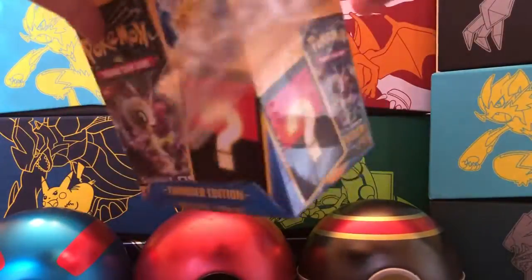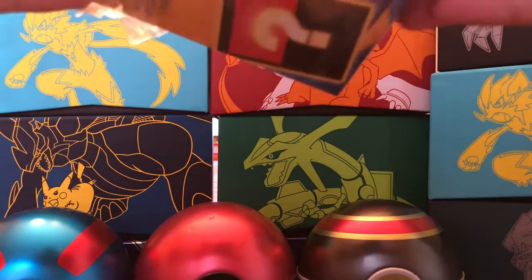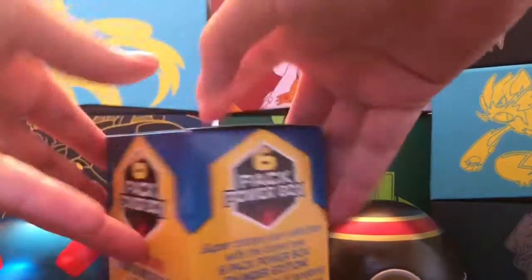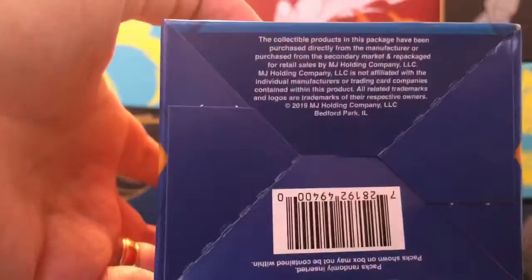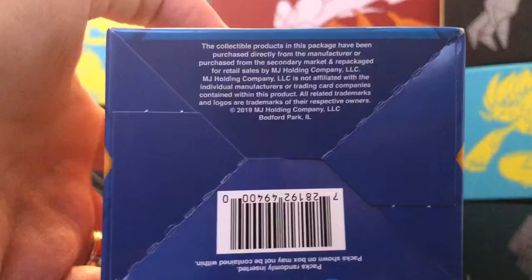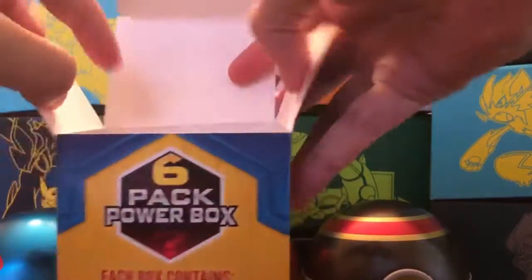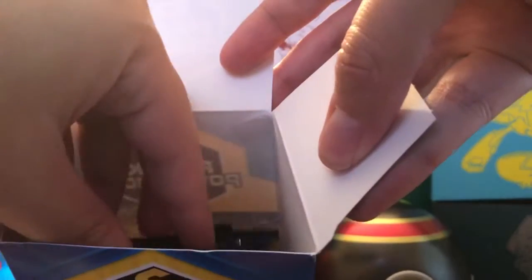Now the hard-to-find promo card they advertise is really not that hard to find from what I hear. It's usually an Ash's Pikachu card. This box is not made by the Pokemon Company — it is distributed by the MJ Holding Company. So it's a third-party distributor that puts Pokemon cards in these packs, but they are legit cards. Let's see what we have.